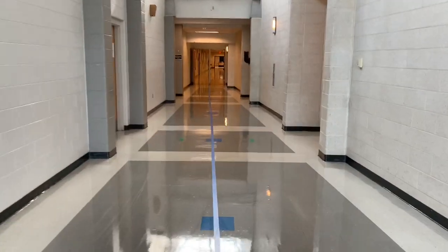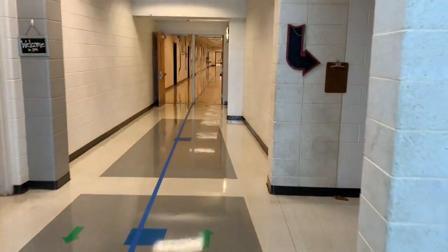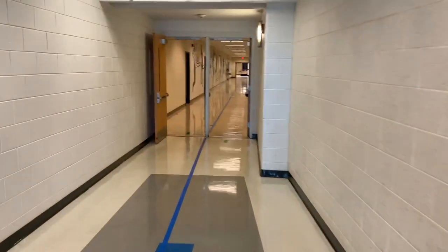We are trying to give a simulation of what it would look like walking through the hallways. As you enter from the student drop-off, you will come into the 500s.